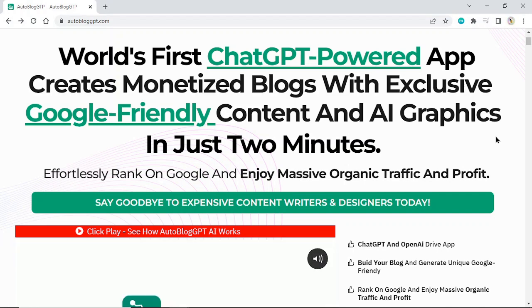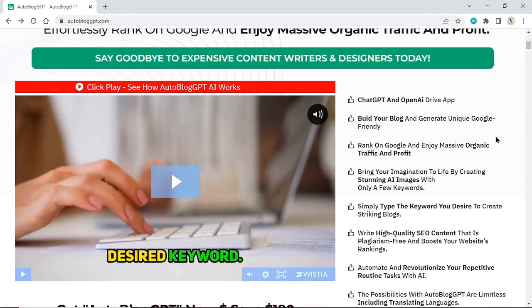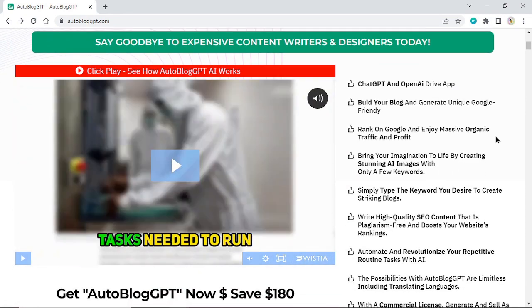Say goodbye to expensive content writers and designers today. Click play to see how Autoblog GPT works.